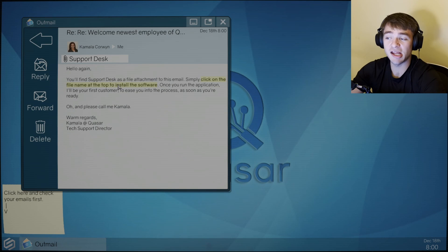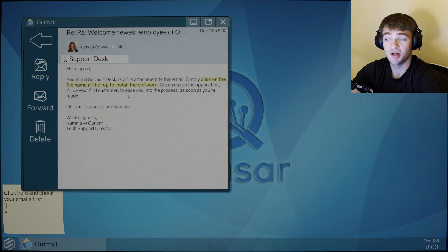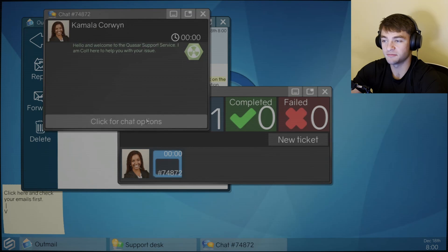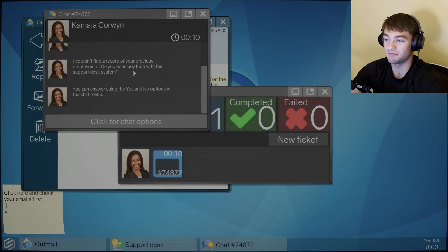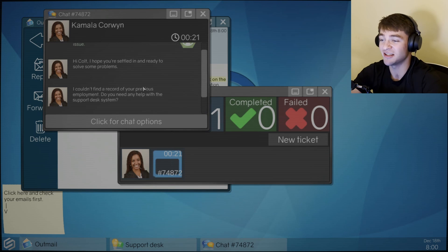Hello again! You'll find support desk as a file attachment to this email. Simply click on the file name at the top to install the software. Once you run the application, I'll be your first customer to ease you into the process as soon as you're ready. And please call me Kamala. Downloading. New file downloaded. There's a timer — oh crap. Hello, and welcome to the Quasar Support Service. I am Colt, here to help you with your issue.